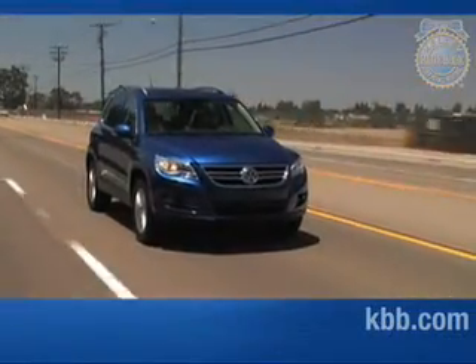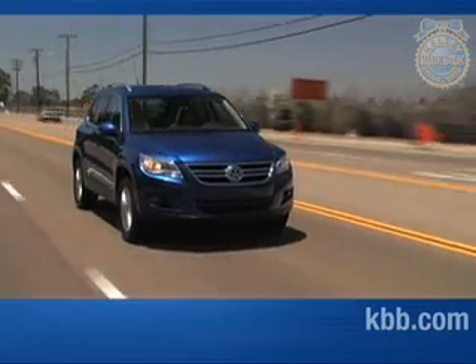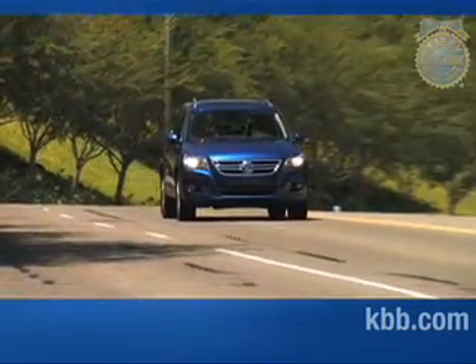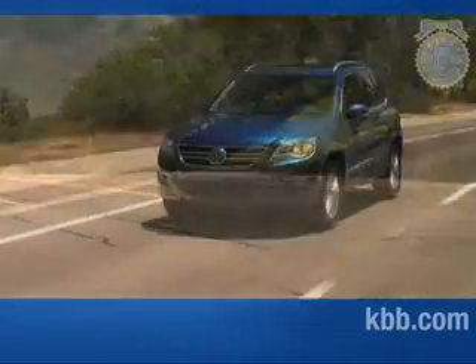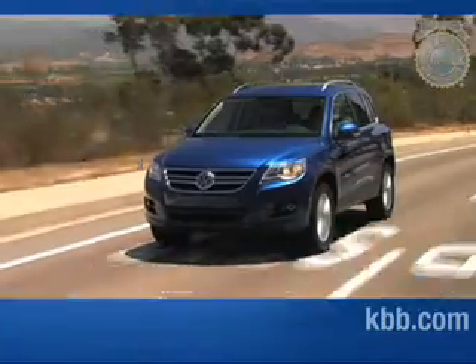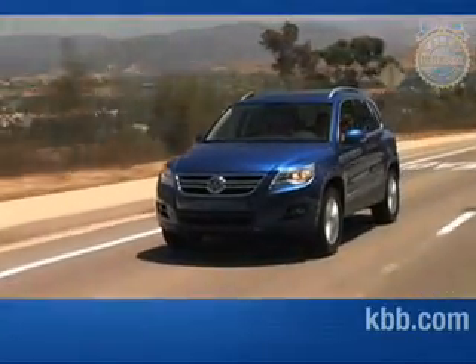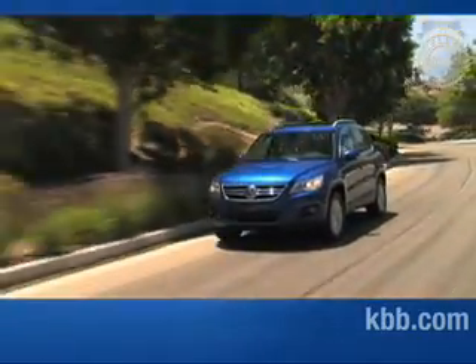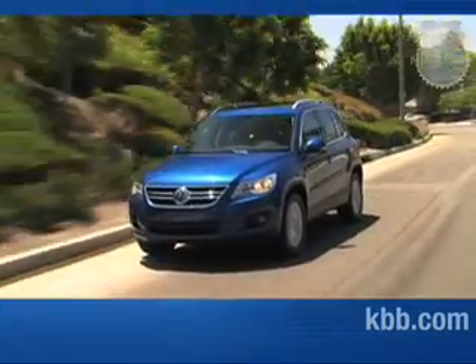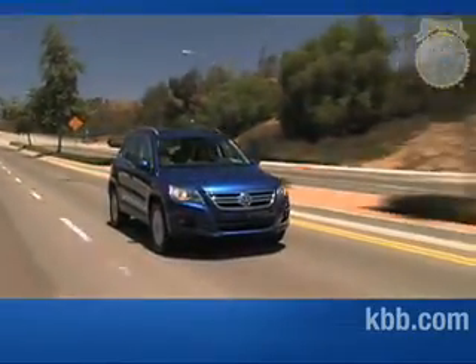The high ground clearance, large wheel and tire combo, and somewhat soft suspension don't inspire the same hang-on-to-your-hat maneuvers mandatory when driving the racy GTI. There's also the annoying torque steer experienced with the front-wheel drive model and the sloppy six-speed manual gearbox. The latter complaint won't affect many, as most Tiguans will roll off the lot with the excellent Tiptronic automatic transmission that offers a manual shift mode.